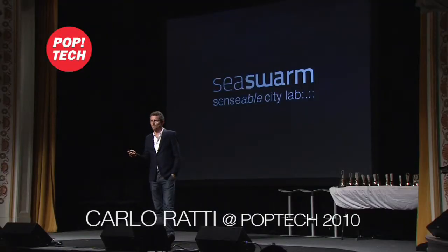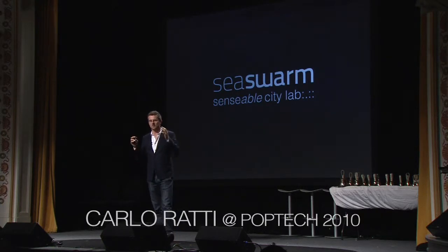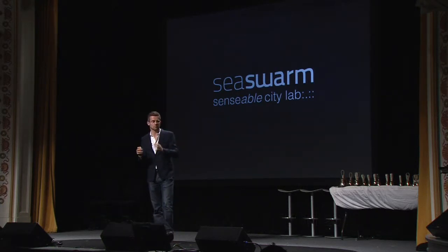Sensible City Lab is a lab at MIT. We're around 30 people in Cambridge, 10 people in Singapore, from many disciplines. There's designers, planners, but there's also physicists, engineers, computer scientists, and sociologists. We look at how technology is changing the interaction, the interface between human and the built environment.